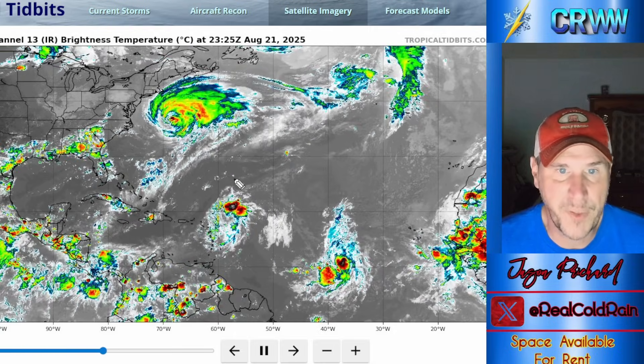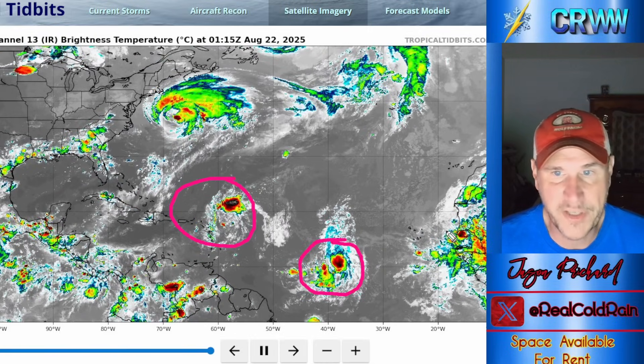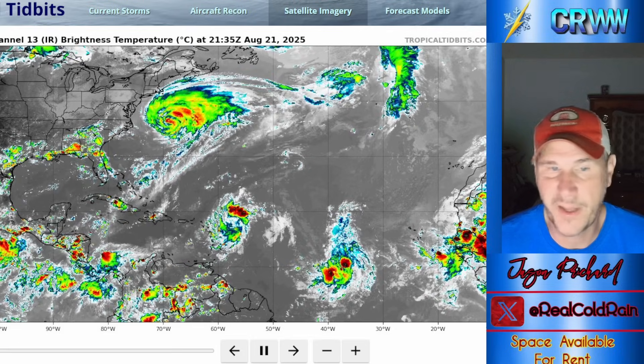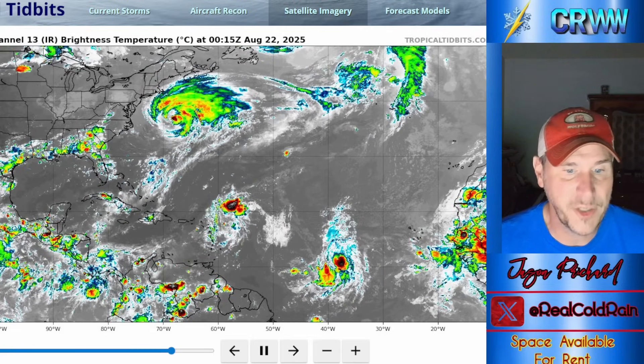The next item up for bids is this wave here north of the Antilles, bringing some showery weather down there. There's another one out in the Central Atlantic and another one rolling off the coast of Africa. So Africa is just sending us everything it's got — to be expected, this is hurricane season after all, and we're getting into the peak.